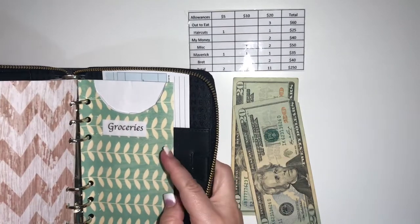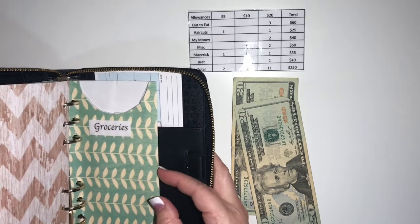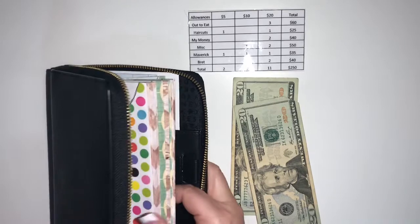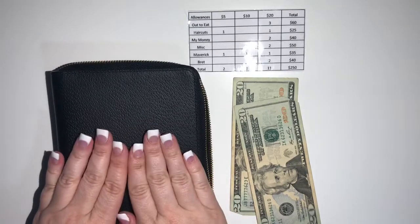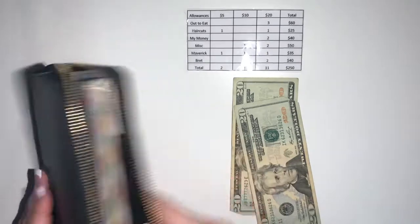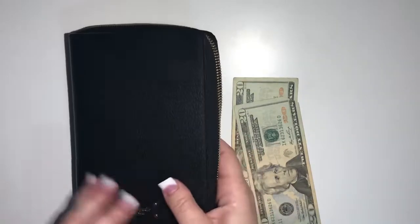Groceries — I order online, so this is for extra. I don't normally have extra; I normally spend right at my budget, so there's not normally any extra money. There you go — I have all of my envelopes filled for the next two weeks. It was tough, I'll be honest, but I survived.